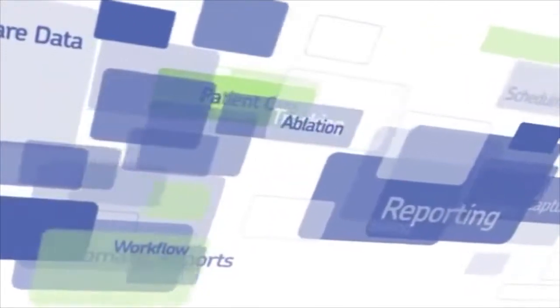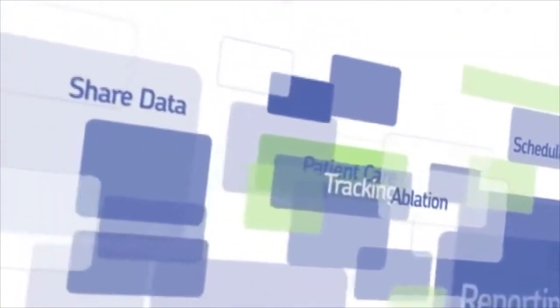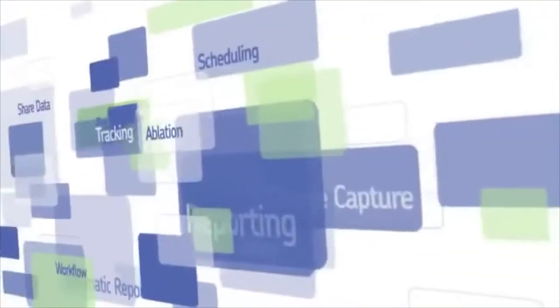Imagine your EP lab's information system as advanced as your medical devices and expertise. Imagine operative reports completed within minutes after a procedure. Imagine real-time data sharing for every case, accessible by all EP staff using any browser, anywhere, anytime. It's here.